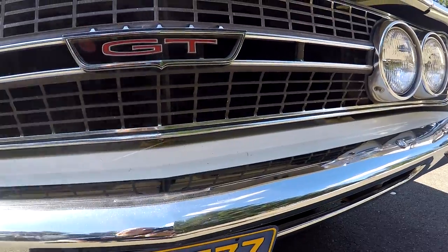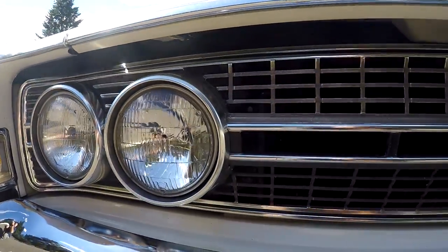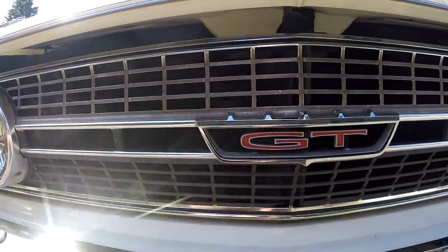But it runs good. We went through the brakes and went through a lot of things on it. The grill is in really, really nice condition.